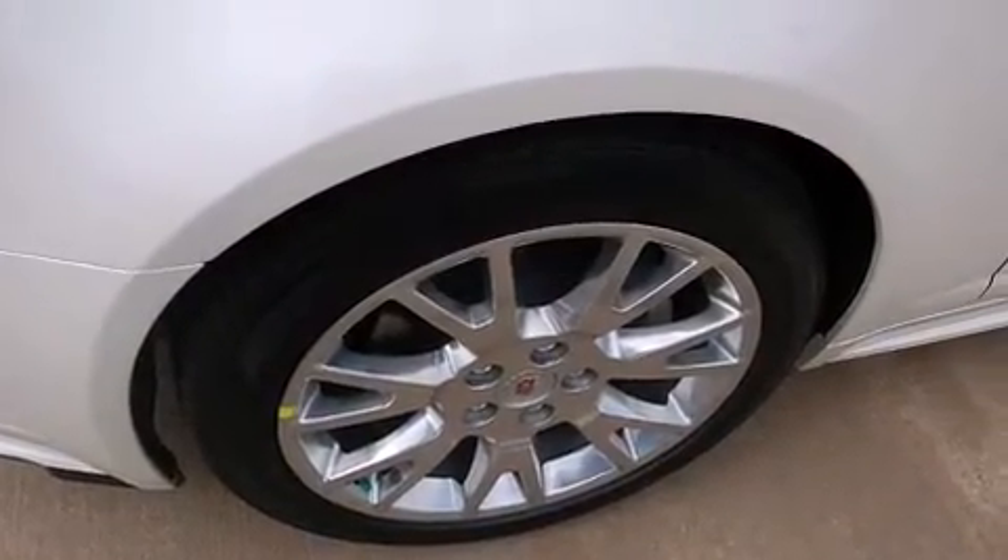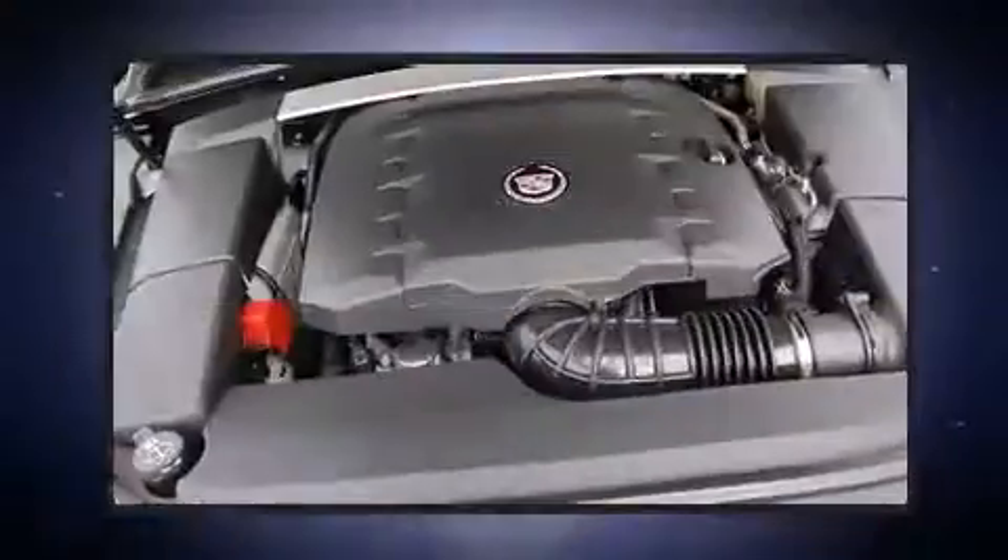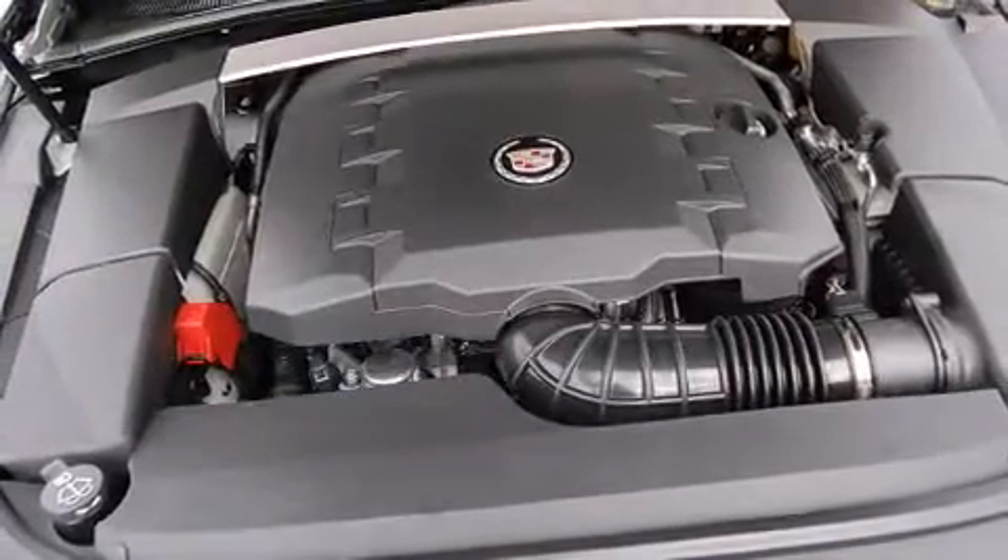Cadillac prioritized fit and finish as evidenced by front and rear reading lights, a built-in garage door transmitter, and seat memory.